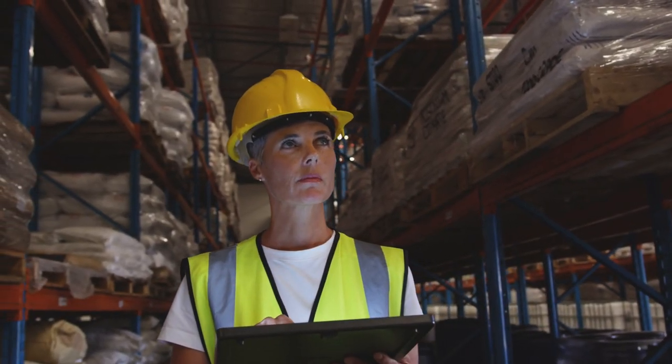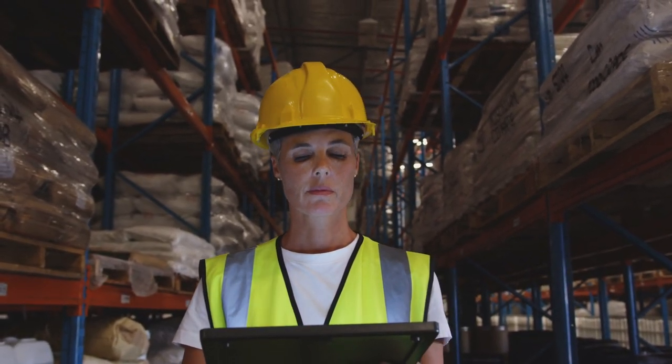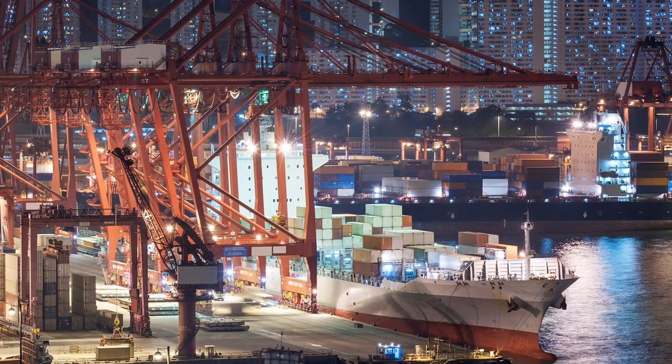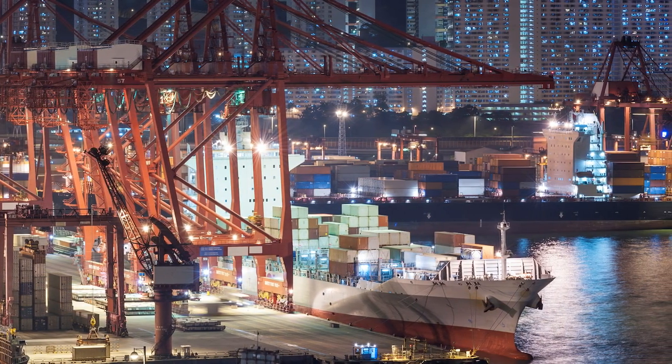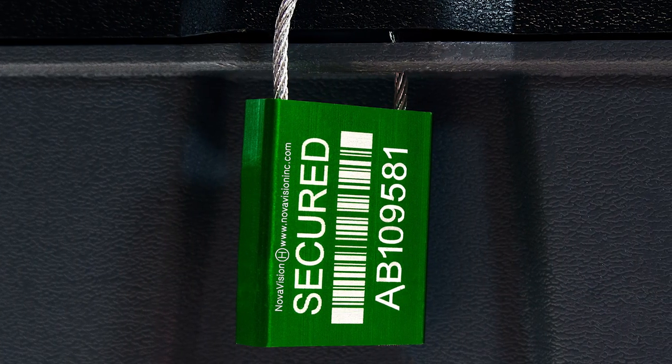The ISO 17712 certification is only valid for two years, so distributors and manufacturers must renew their certificate every two years. ISO 17712 certification is an essential requirement for companies involved in international trade and shipping, as it demonstrates a commitment to supply chain security and compliance with international standards. High security seals that meet ISO 17712 requirements are used by customs and law enforcement agents around the world to help prevent cargo theft, smuggling, and other security threats.